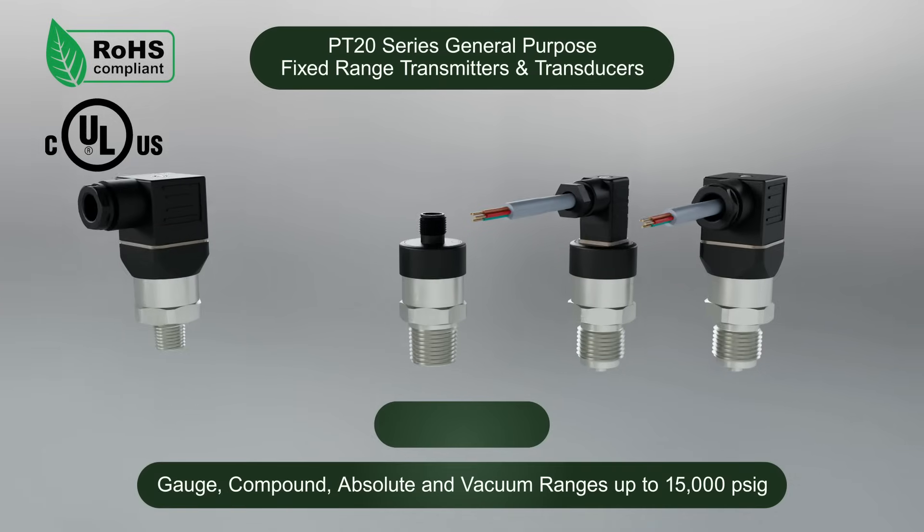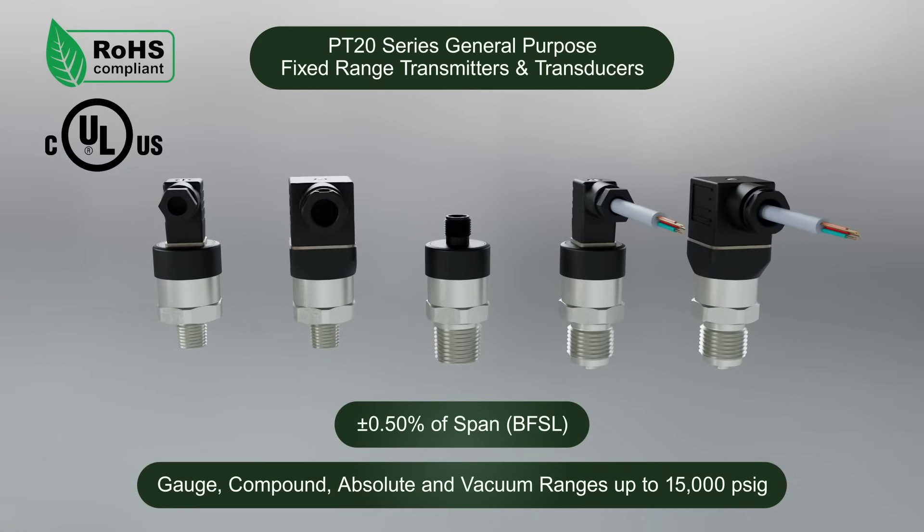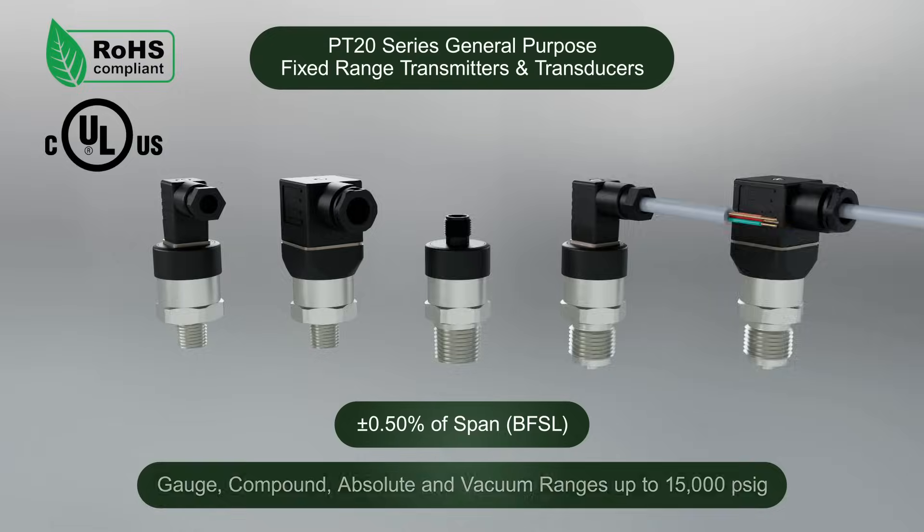The compact PT-20 Series pressure transmitter is designed to provide reliable performance in general industrial applications.